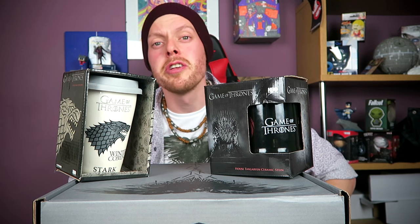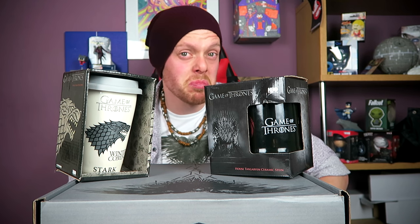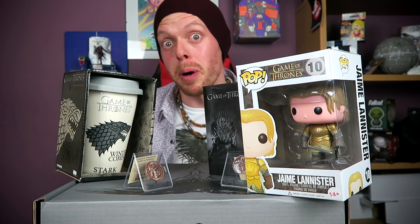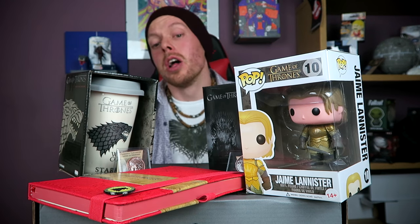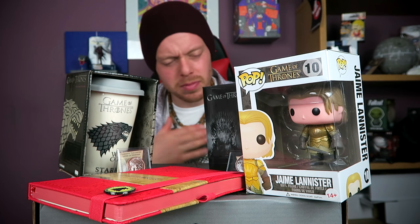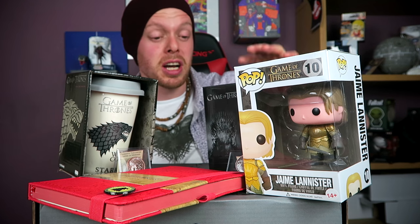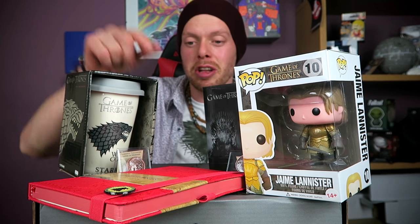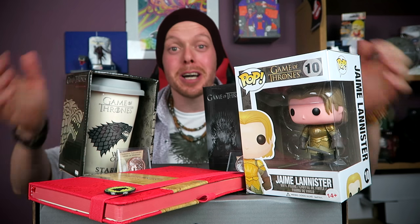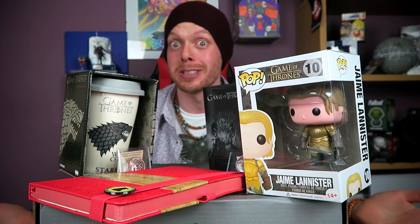Let's see all the items we've got in that box. We have the House Targaryen stein, the Stark 'Winter is Coming' travel mug — nice design, it's okay. The Shire Mint coins — I like them, they're actually good, good weight, pretty decent. The Jamie Lannister pop vinyl figure, and the Game of Thrones notebook. Not bad, possibly worth £29.99. It's not massively imaginative and there's nothing exclusive. You need to put exclusive stuff in your boxes — people will like your boxes if you put exclusive stuff in, honestly.